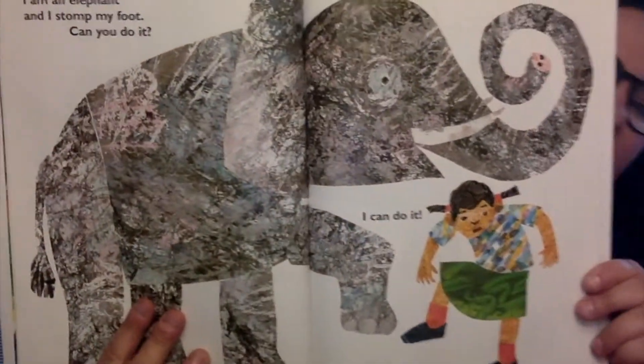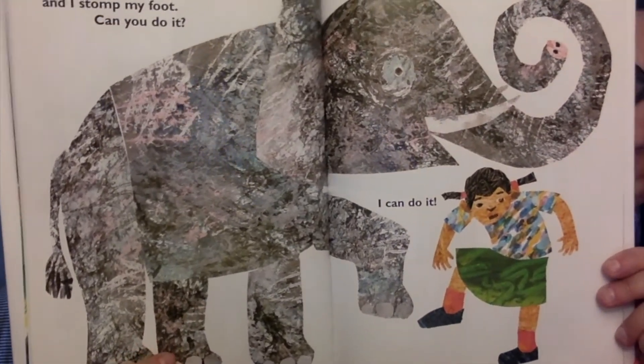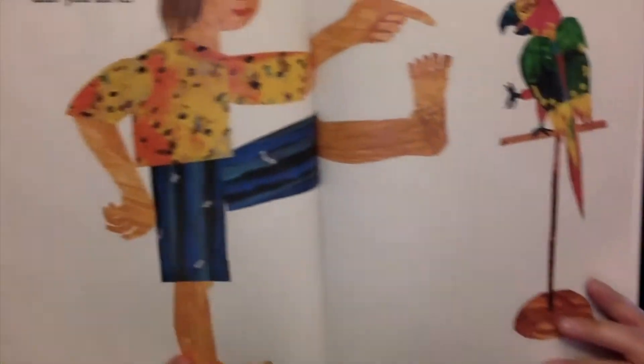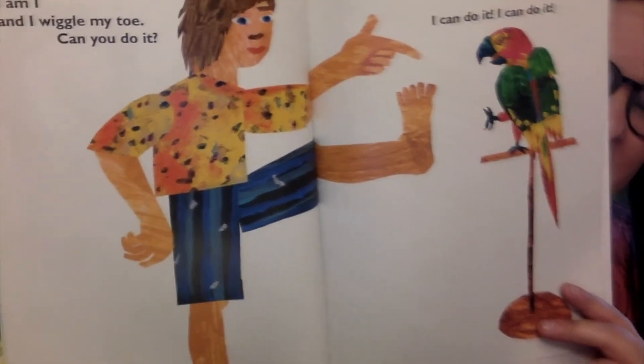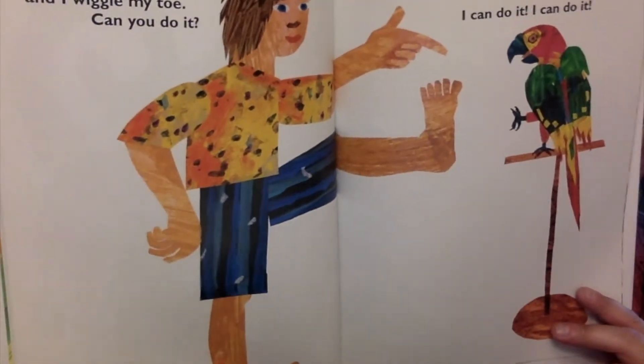I am an elephant and I stomp stomp my feet. Can you do it? Stomp those feet. I can do it. I am I and I wiggle my toes. Can you do it? Can you wiggle your toes? I'm wiggling my toes underneath my desk. I can do it.